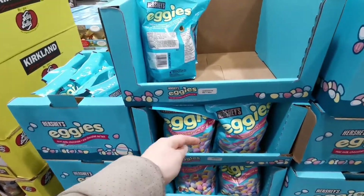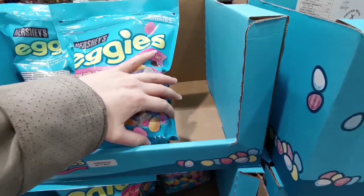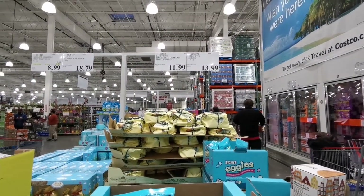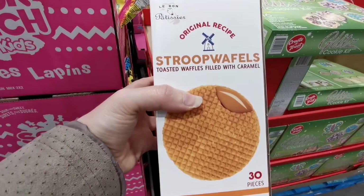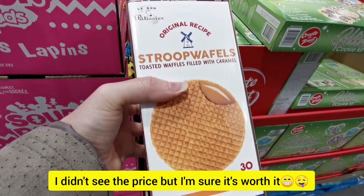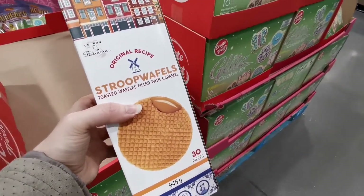Because Easter is coming soon, if you want to bake cookies you can get 1.1 kilograms of Hershey's Eggies for $14. Also, these waffles are so good — they are layered with caramel. They're tough to eat on their own so you put one on top of your tea or coffee, wait a few seconds, it will soften and become chewy and delicious.